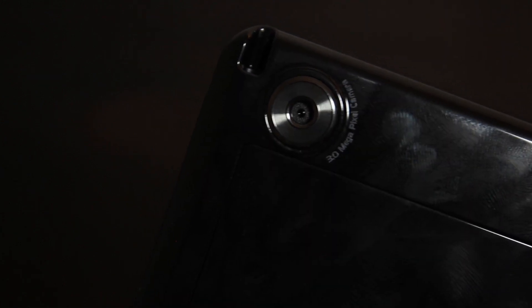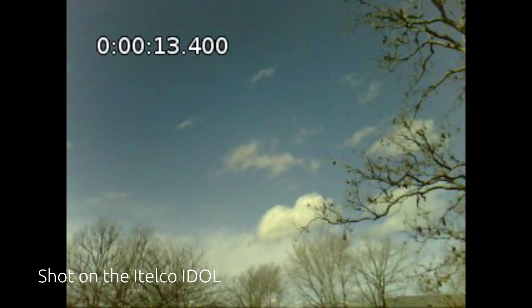Another feature I want to mention is this 3 megapixel camera. Not a whole lot to talk about here. As you can see, it's pretty much what you'd expect from a device like this. You can also shoot video with this thing, but it's also pretty much what you'd expect. Nothing fancy for sure.